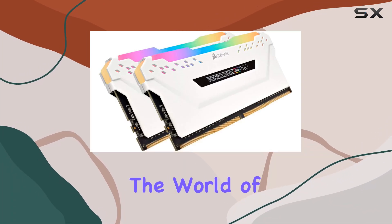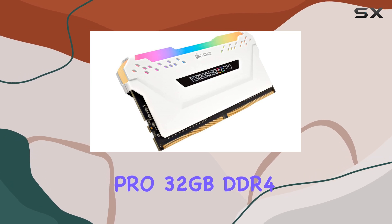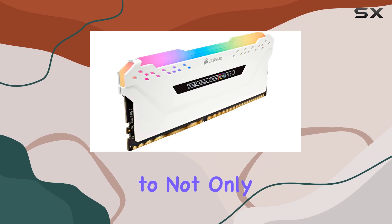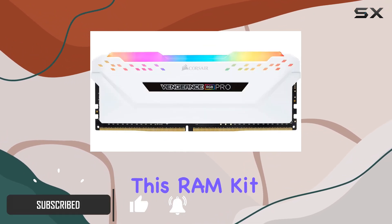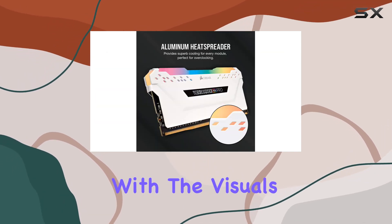Today we're diving into the world of high-performance memory modules with the Corsair Vengeance RGB Pro 32GB DDR4-3200MHz. Designed to not only enhance your system's performance but also elevate its aesthetics, this RAM kit is a powerhouse of both style and substance. Let's start with the visuals.